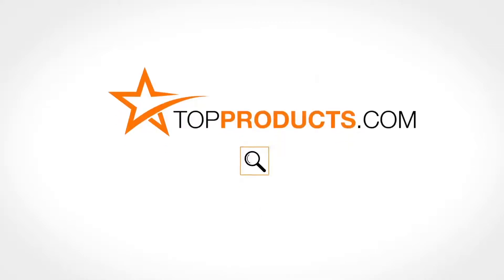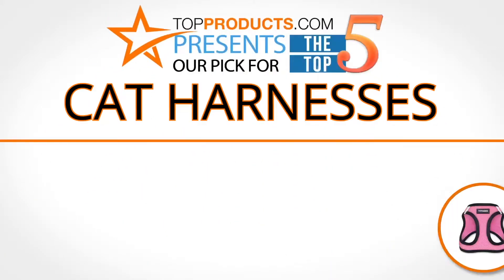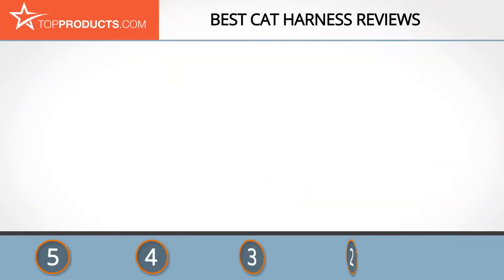TopProducts.com presents our pick for the top five cat harnesses. For this review, we chose five brands known for quality cat harnesses, showcasing a variety of options that are available.